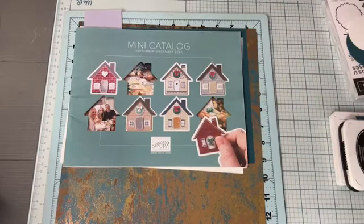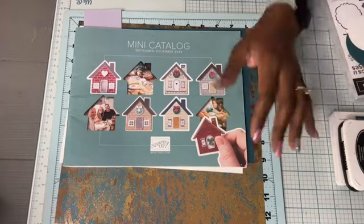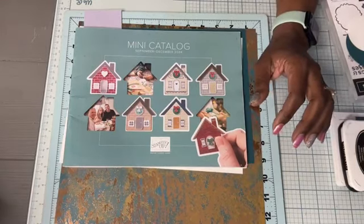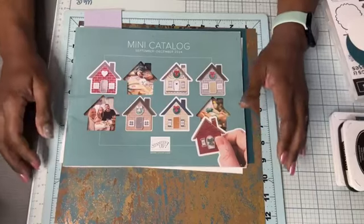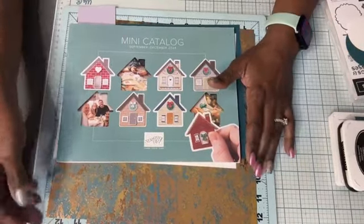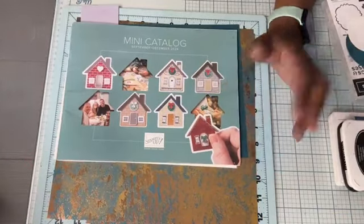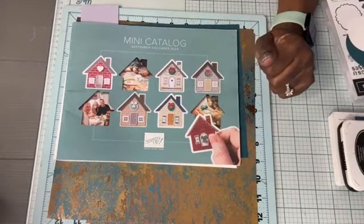We're halfway through October, friends. Oh my gosh. Have any of you started your holiday creating yet? I am creating like a machine. I have a couple of craft shows coming up, so I'm creating a lot and I hope that you're being creative as well.